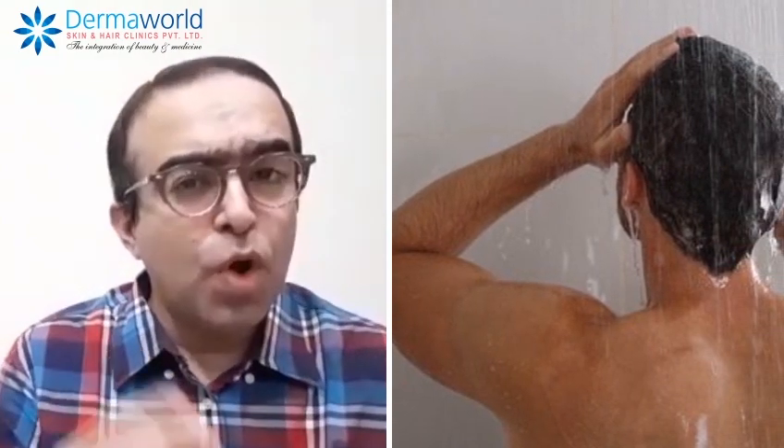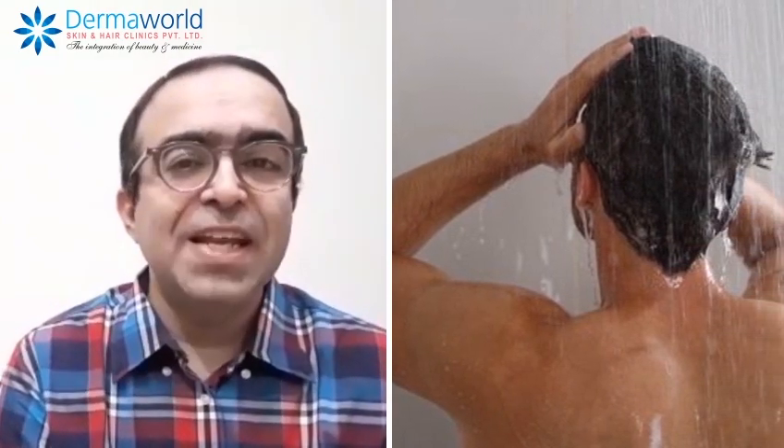They are non-contagious, so first thing — nothing to worry about at all. This condition usually occurs in teens and people who sweat a lot, or those who don't maintain hygiene. If you bathe daily and dry yourself properly after bathing, such yeast infections don't occur at all.